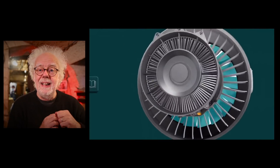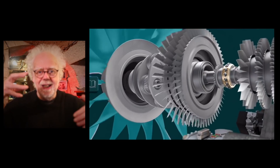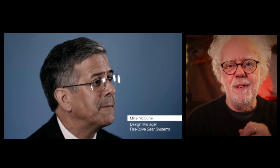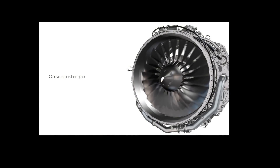Wouldn't it be amazing if the jet and the fan could rotate at different speeds? Enter this guy from Pratt & Whitney. For over 35 years, and with 70 patents to his name, he has invented the geared engine. This is how the geared turbofan jet engine works.